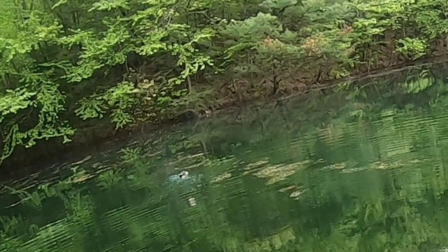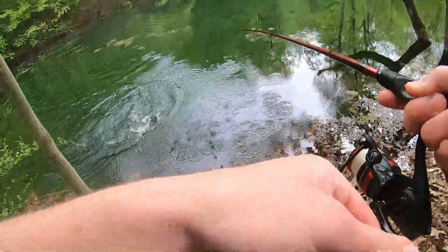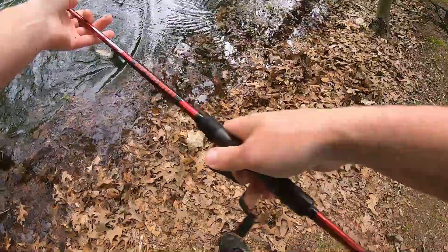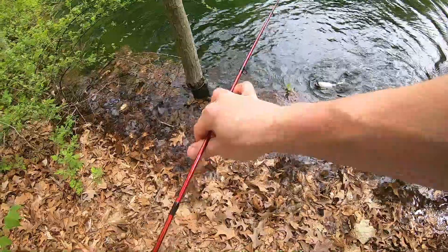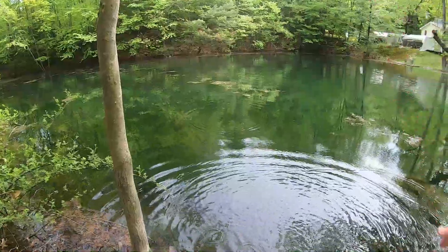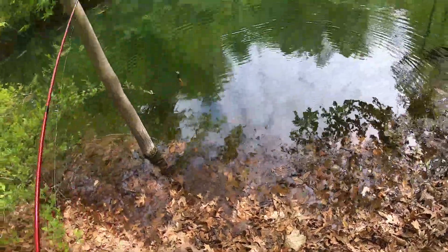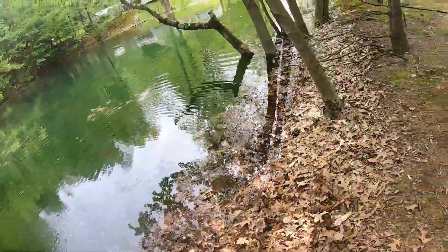Oh my god, did you see that? That is nuts! That is crazy, holy crap — that was a rainbow too! What the hell — these guys might be crazier. That is nuts! That thing freaking flew out of the water — actually flew out of the water! I'm gonna come back with my net because I like catching trout.